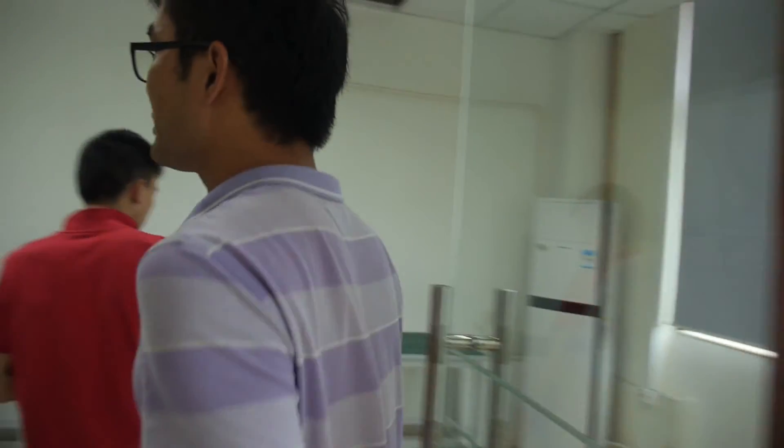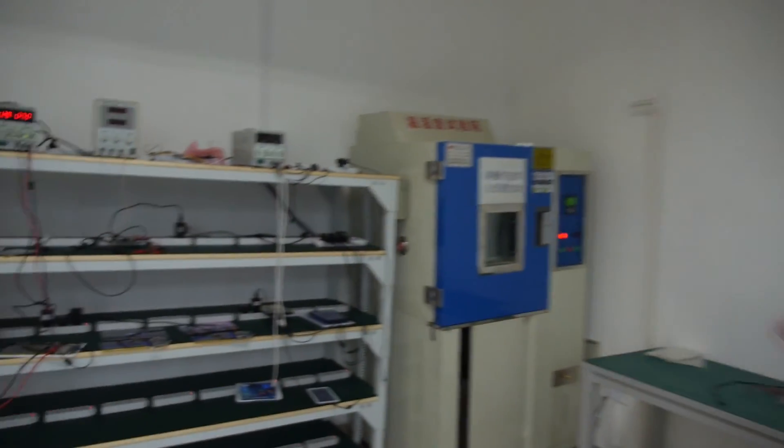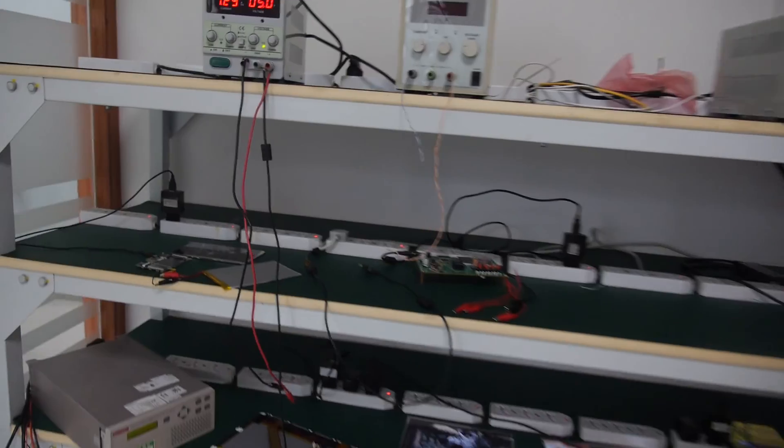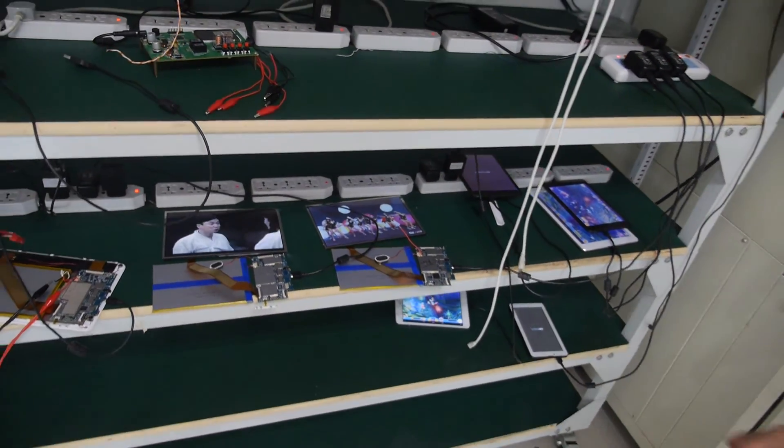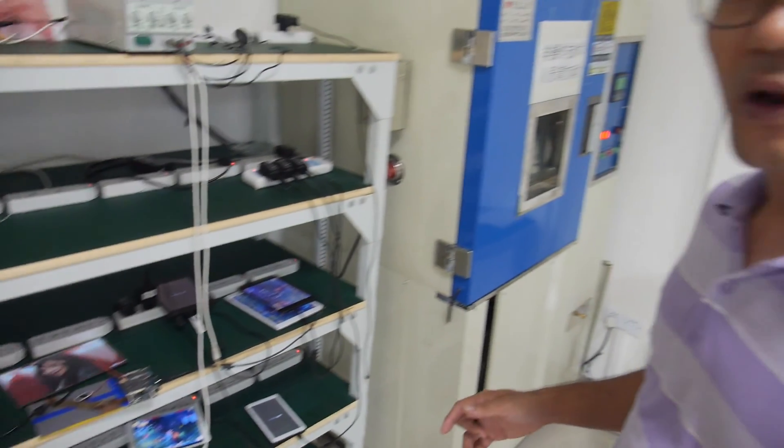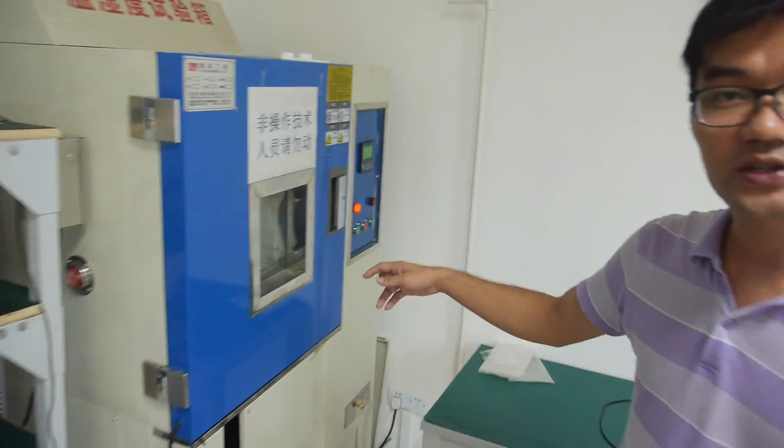What's going on around here? Now we can show you the engine room. We can play video for more than 10 hours here to see if the performance is okay or not. And this is a high-temperature, high-humidity test.